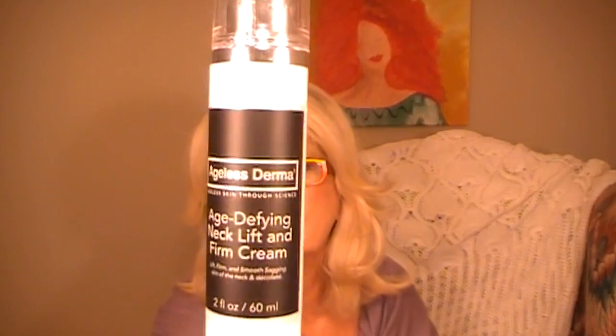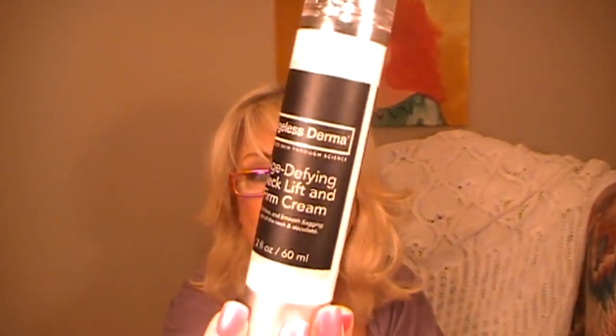It's the Age Defying Neck Lift and Firm Cream. It says it lifts, firms, and smooths sagging skin of the neck and decollete — who doesn't need that! This is a really lightweight cream. It takes just a little bit. It's really soft on the skin and has a very nice, I want to say orangey scent. Really nice. It's already settled onto my skin just that fast.